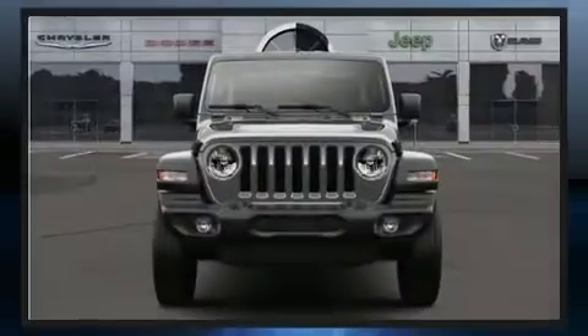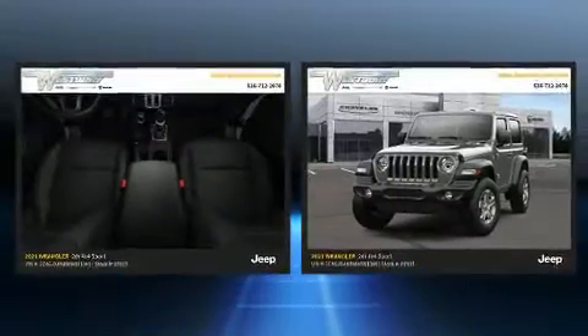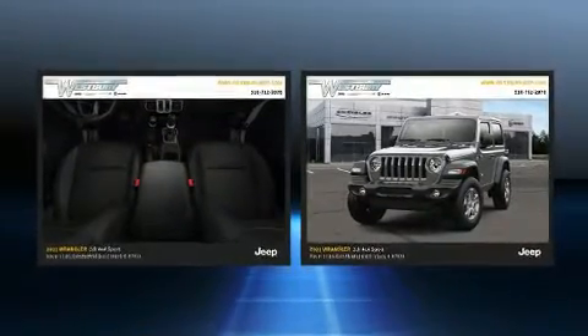Sensibility and practicality define the 2021 Jeep Wrangler. This two-door, four-passenger convertible will allow you to take command of the road with confidence.